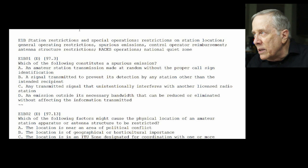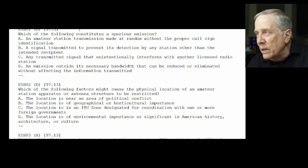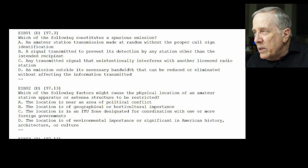E1-B01: which of the following constitutes a spurious emission? The answer is D — any emission outside its necessary bandwidth that can be reduced or eliminated without affecting the information transmitted. In other words, an unnecessarily wide signal. And if you're on the bands much, you know that happens a lot.